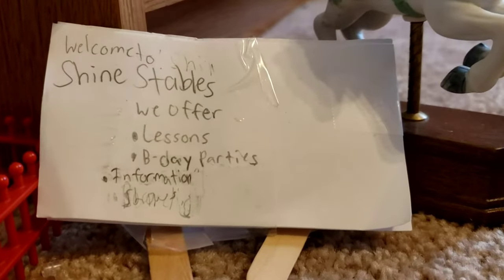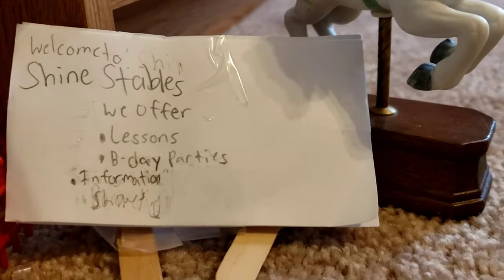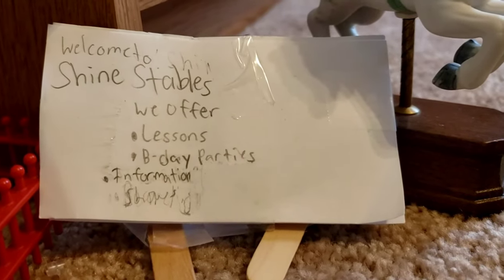Hi everyone! So I thought today I would do a barn tour. I don't really know what to say, but I guess we can just start.